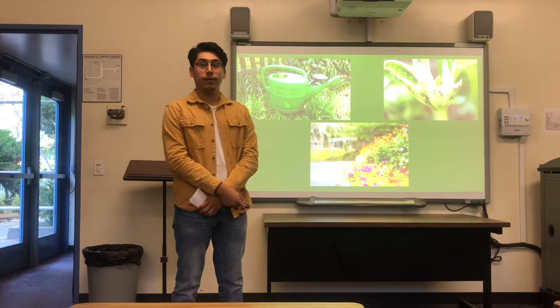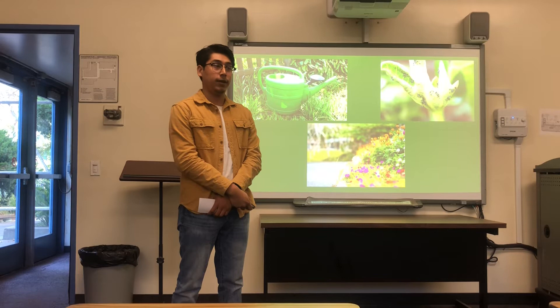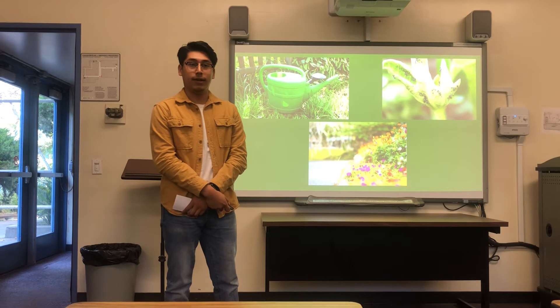Now that I've talked about the processes that go into growing your own home garden, I'd like to inform you of where you can get more information. The California Department of Food and Agriculture provides a lot more information on what plants can be grown throughout the year and what to look out for during certain seasons, like heat waves or amounts of precipitation. That's it. Thank you.